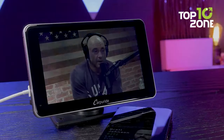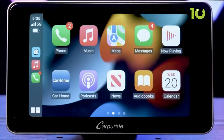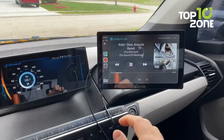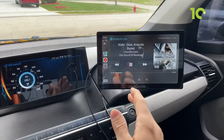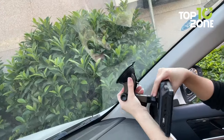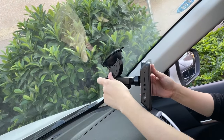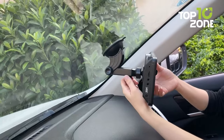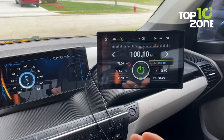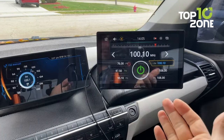Once linked to your device, you can enjoy a variety of features, including GPS navigation, voice control for hands-free calling, and even a built-in 16-band HD EQ that lets you enjoy a wide variety of music styles while driving. The CarPuride is also easy to install, with options for dashboard mounting and windshield mounting with quick 180-degree angle adjustment. We highly recommend the portable car stereo from CarPuride.